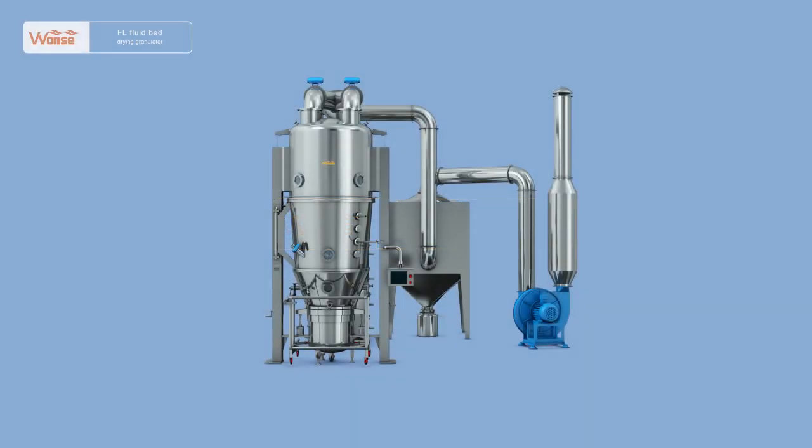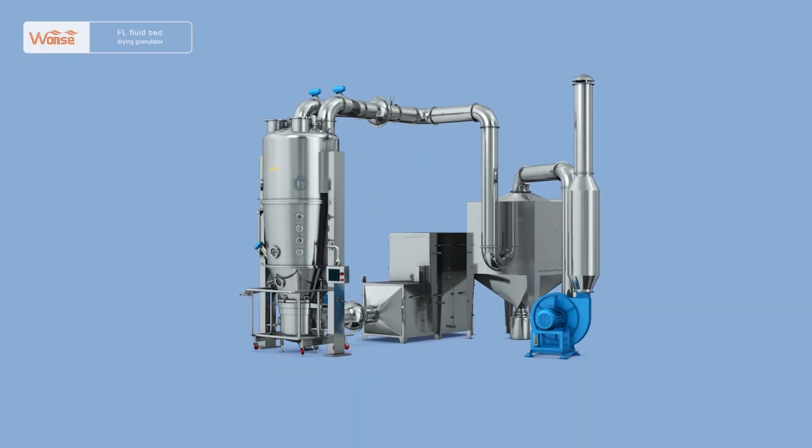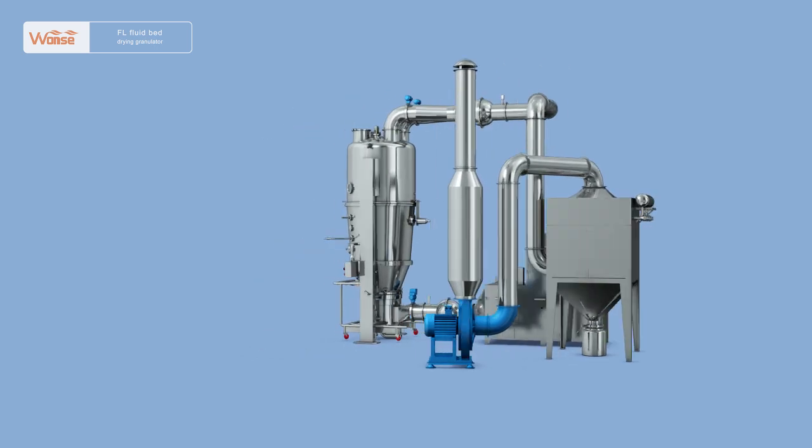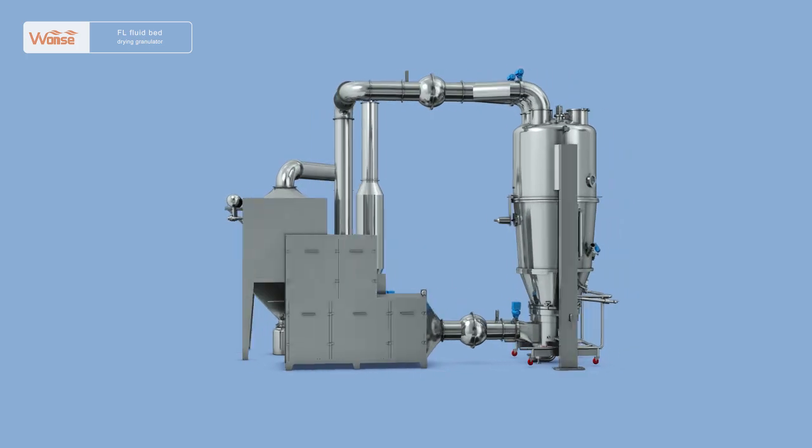The FL series fluid bed drying granulator is a new type of drying and granulating process equipment that integrates fluid bed technology and spray granulating technology.